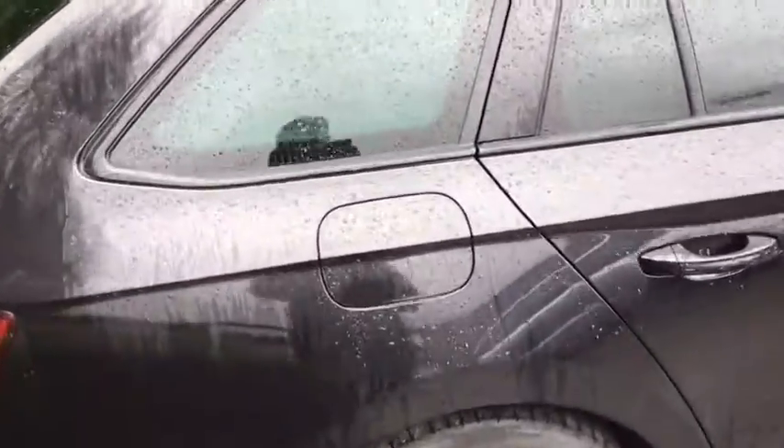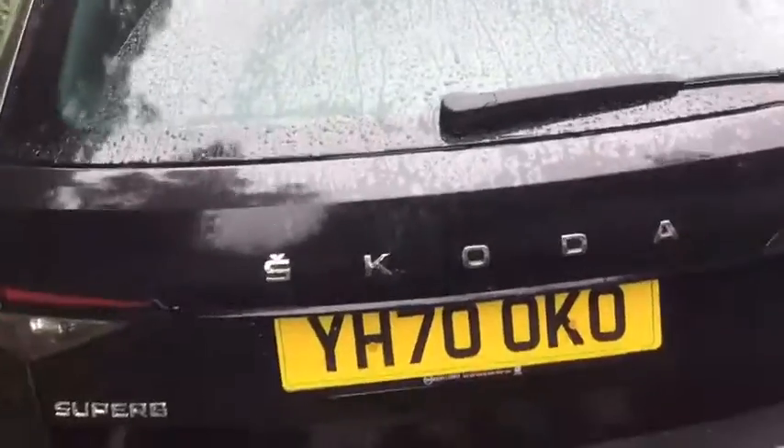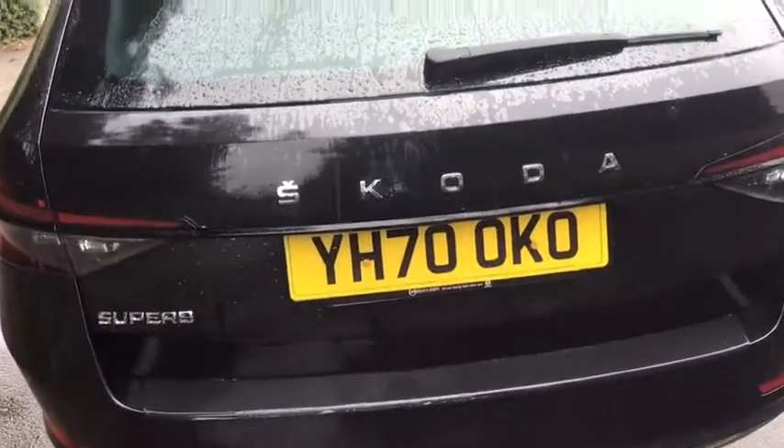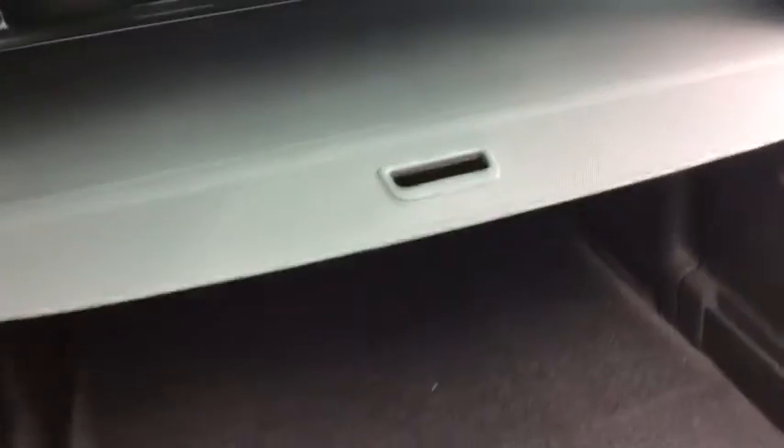You've got the filler cap as usual on the right hand side. Coming around to the back you can see we've got the Skoda and Superb badging in chrome — very, very nice. And if I show you in the boot, which is electronically operated, you'll find as usual with these the two-step parcel shelf and a huge boot in here, really a practical boot.